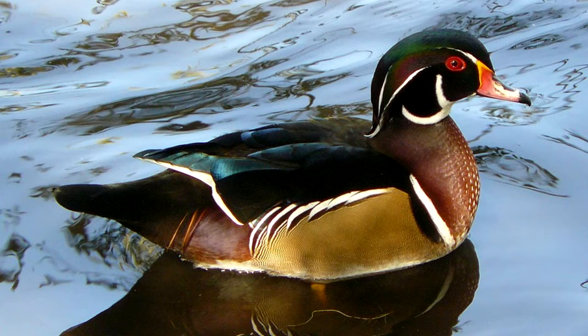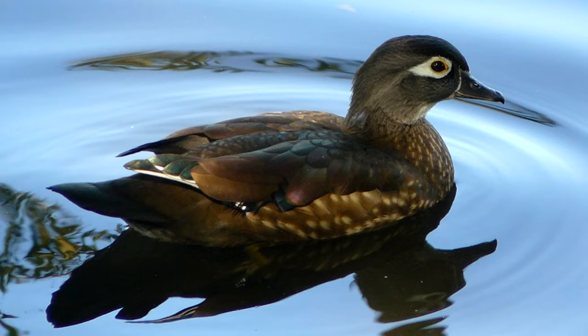In winter and spring, the male becomes brilliantly colored. In summer, his feathers are brown with white patches on the face. The female has dark gray-brown feathers on the upper body, with tan feathers on her sides. Her belly feathers, throat feathers, and a circle around the eye are white.